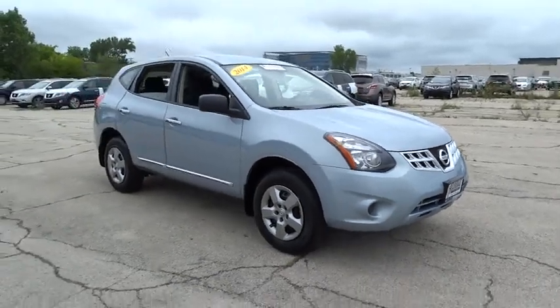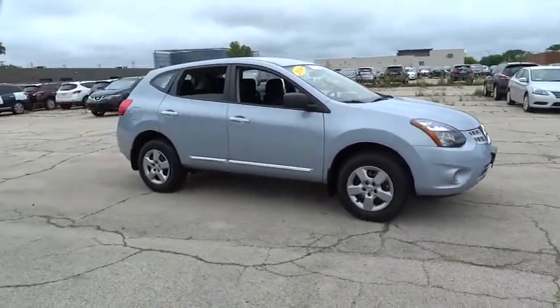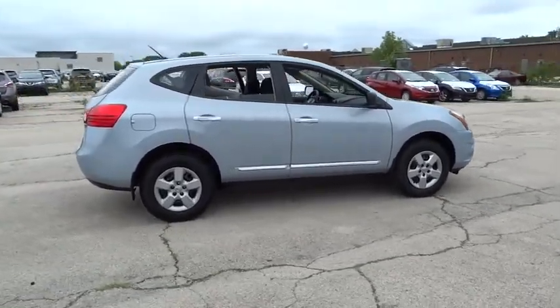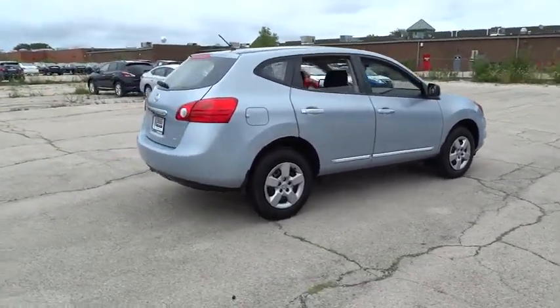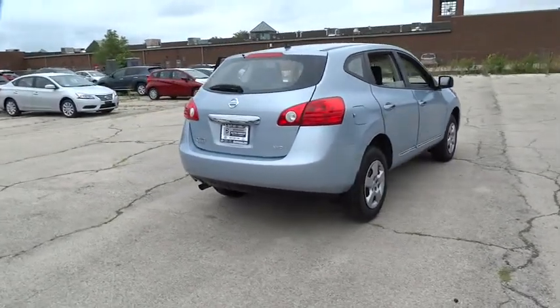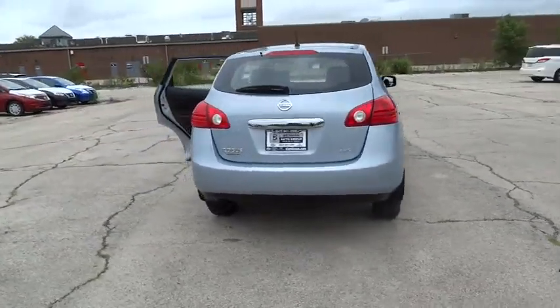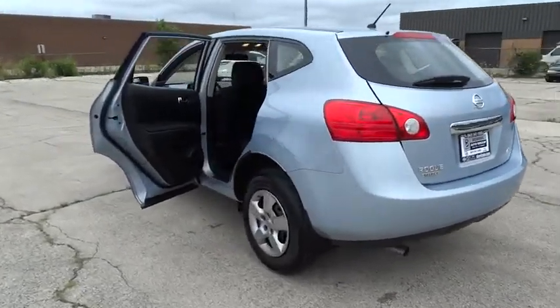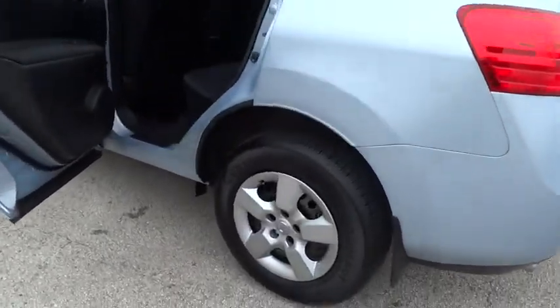The 2014 Rogue. The stylish Rogue gets 27 miles per gallon and still boasts nearly 58 cubic feet of cargo space. With a 5-star side impact safety rating and intuitive all-wheel drive for confident handling, the Rogue is more than you expect and everything you deserve, and is priced below $20,000.